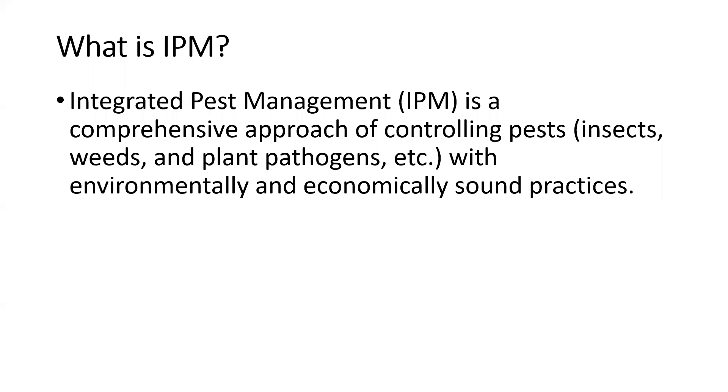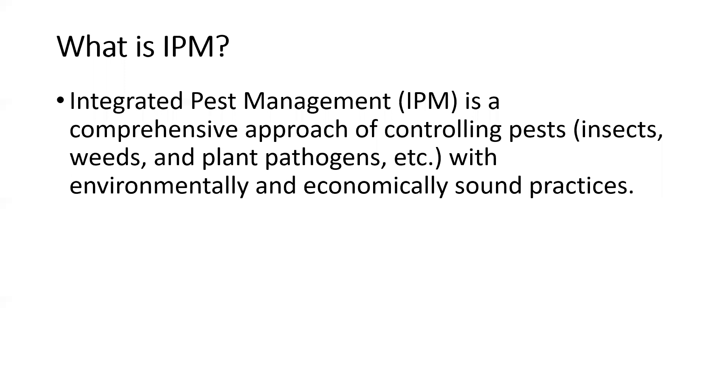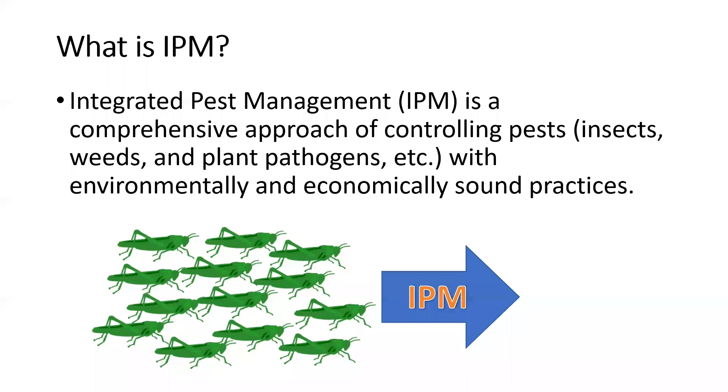When it comes to pest management, both in organic gardening and just gardening in general, we want to use IPM — integrated pest management. This is a comprehensive approach to controlling pests, whether insects, weeds, or plant pathogens, with environmentally and economically sound practices. The goal is to get pest populations down to a lower, more manageable level — not completely eliminating pests, but getting them to a point where they're not causing noticeable damage or significant harvest losses.